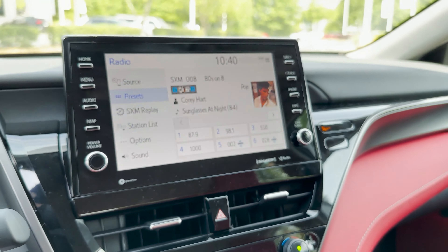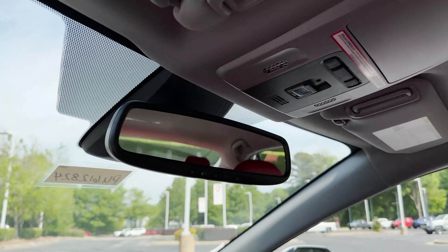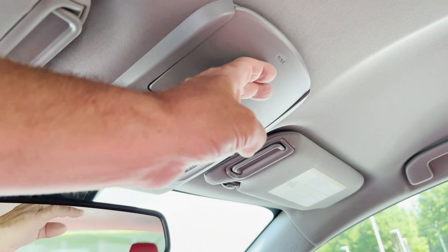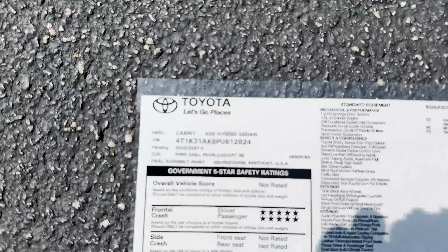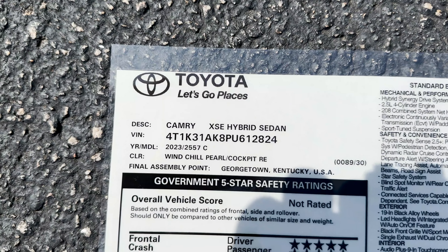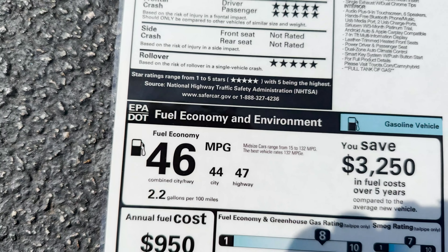Here's your controls and a 7-inch multi-information display. Right now it's getting 40 mpg, but it just got here so take that with a grain of salt — it actually averages more, so you might get better than that. We've got Eco, Normal, Sport, and EV for electric-only driving — just for a short distance, like half a mile. Brake hold, electronic parking brake, storage down there, USB, and 12-volt circular outlet.